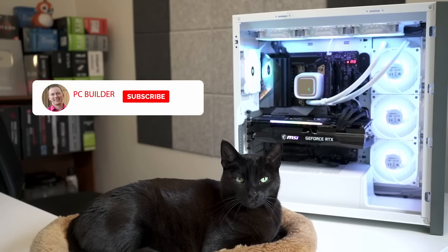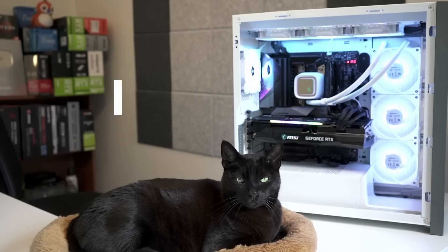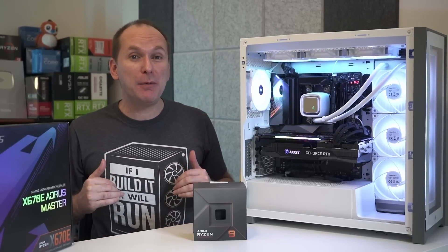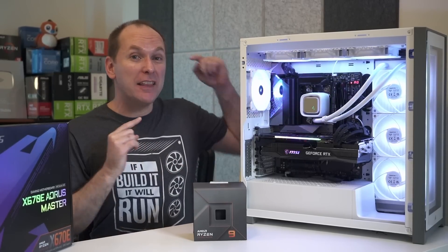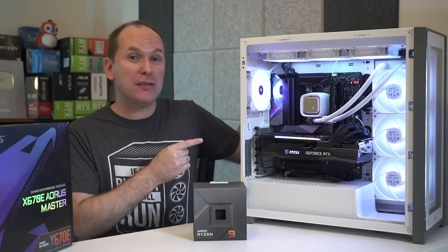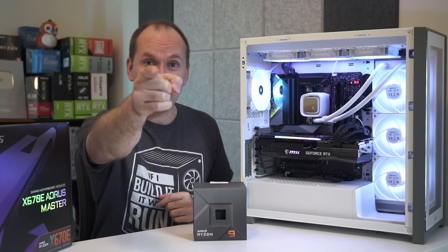If you got value out of this video, please give it a like because it really helps out the channel. Subscribe and click the bell icon to get notified when we release cool content. If you're looking for the best 1440p gaming monitor to go with your new gaming setup, check out our dedicated video — we go through all the models you're looking for, and we'll catch you on the next one.